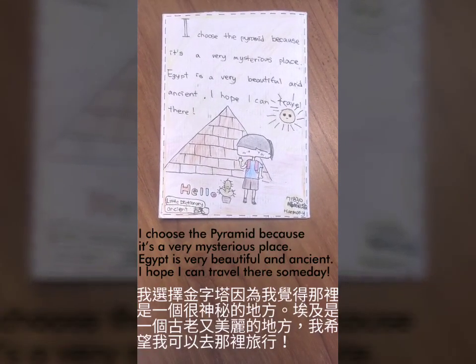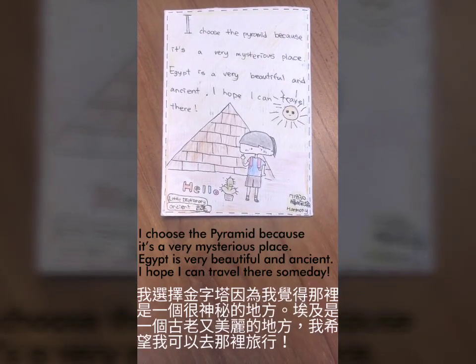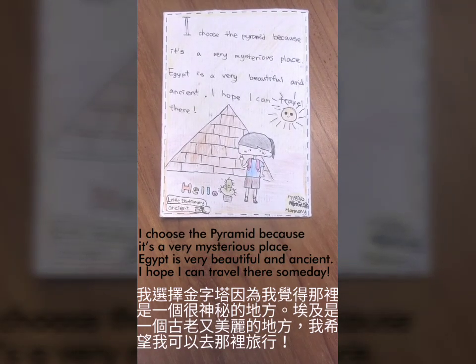I chose the pyramid because it's a very mysterious place. Egypt is very beautiful and ancient. I hope I can travel there someday.